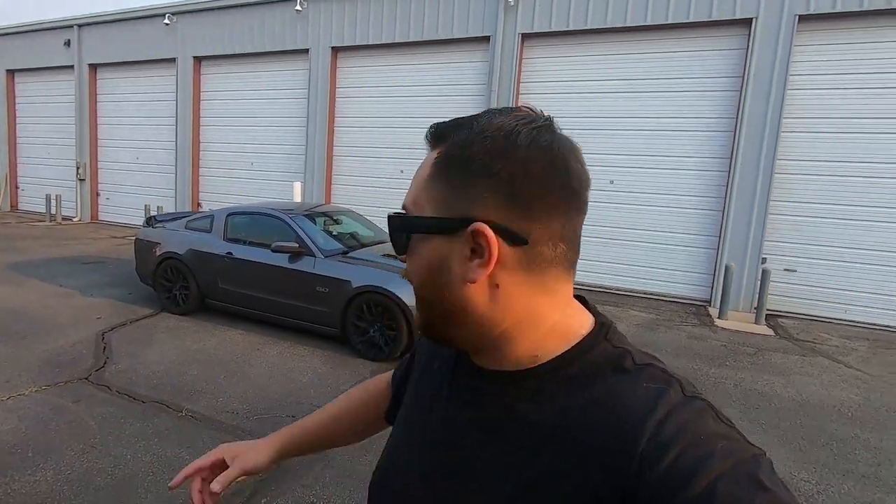Hey guys, welcome back to the channel. My name is Mark and this is Sterling — he's my 2014 Mustang GT.